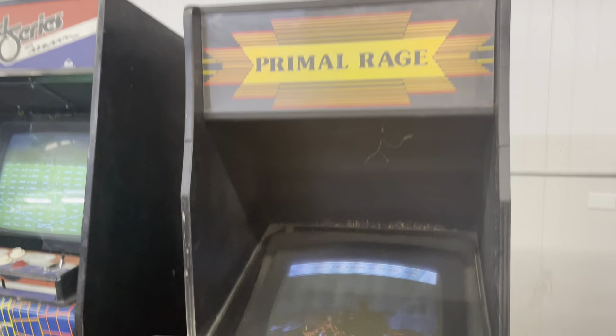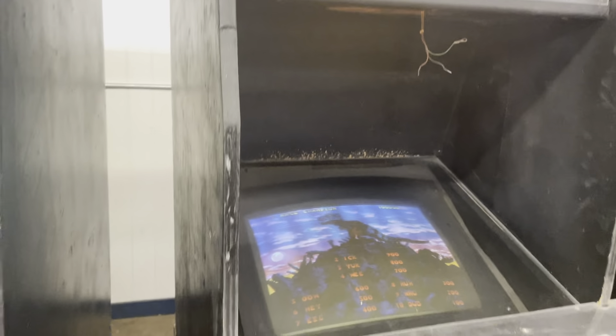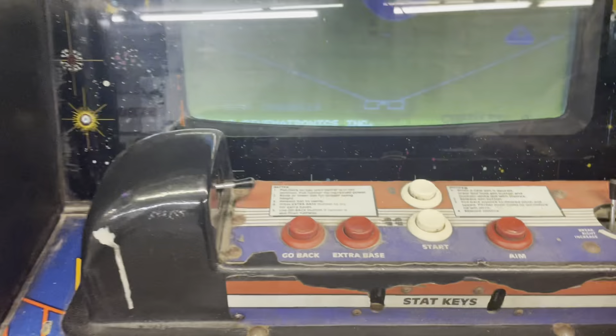Another boxer here. Then there's a Primal Rage kit — people are funny, they took a Pac-Man cabinet, made a control panel for it, and now it's a fighter. World Series Baseball — it's fun. I played the crap out of that when I was a kid; it was at the Quick Stop.